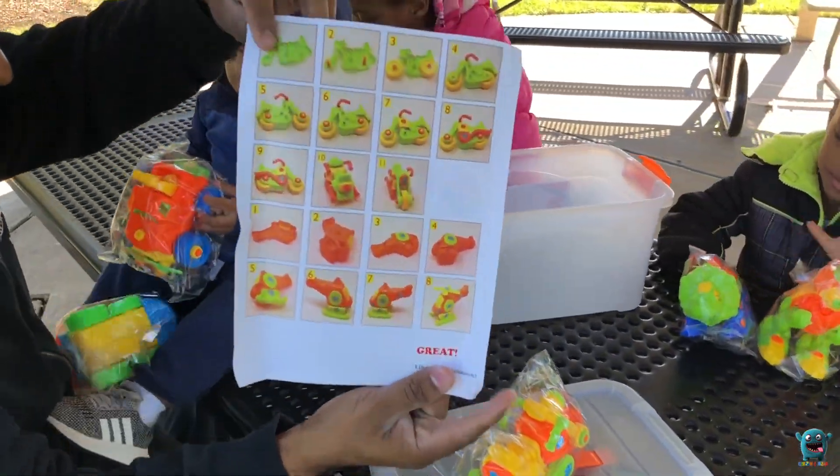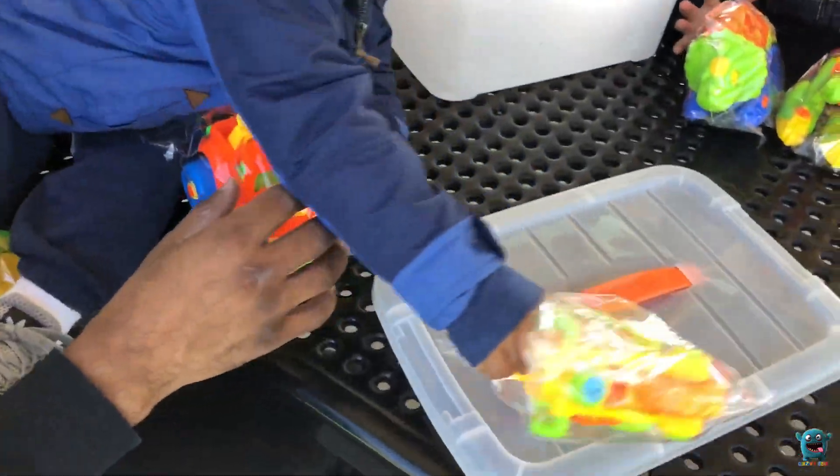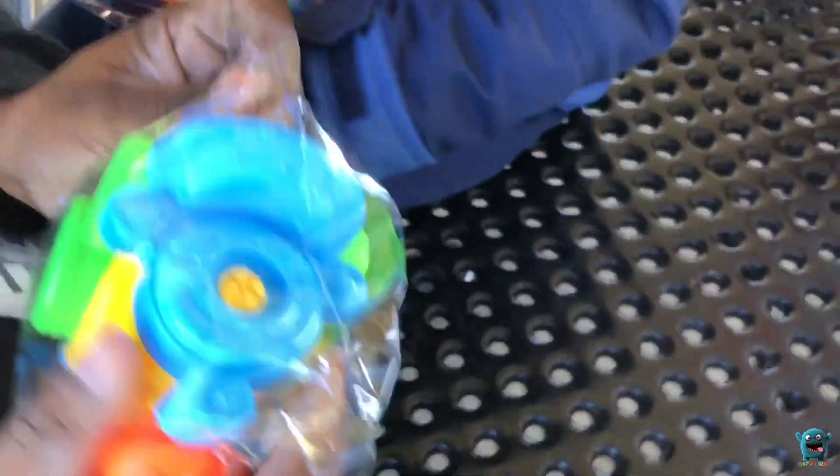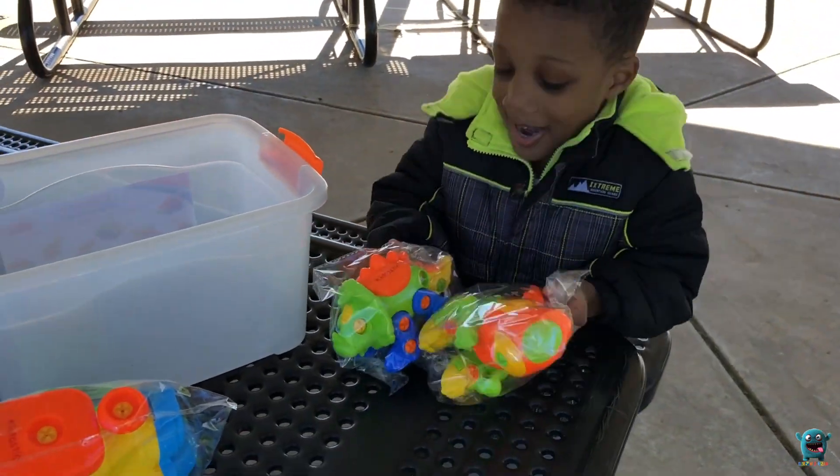All right, easy instructions to follow — step by step, so easy. Is everything already put together? Yep! Oh that's cool, and then I guess you get to take them apart again. All right, what do you guys want to play with first? The dinosaurs? Yep.